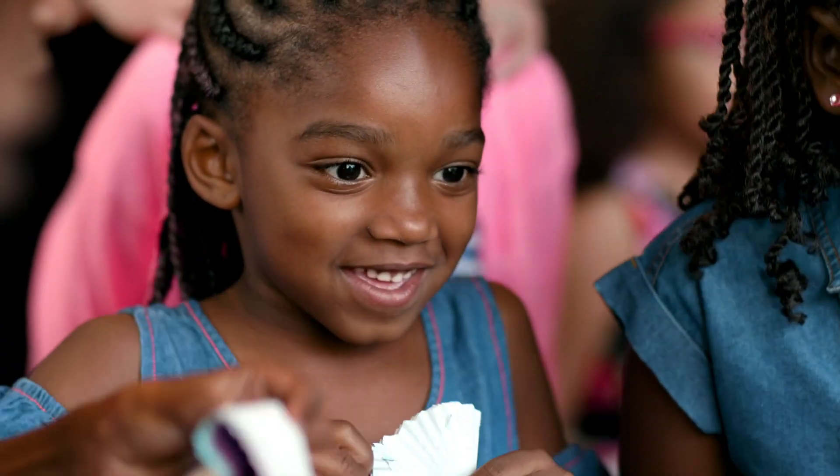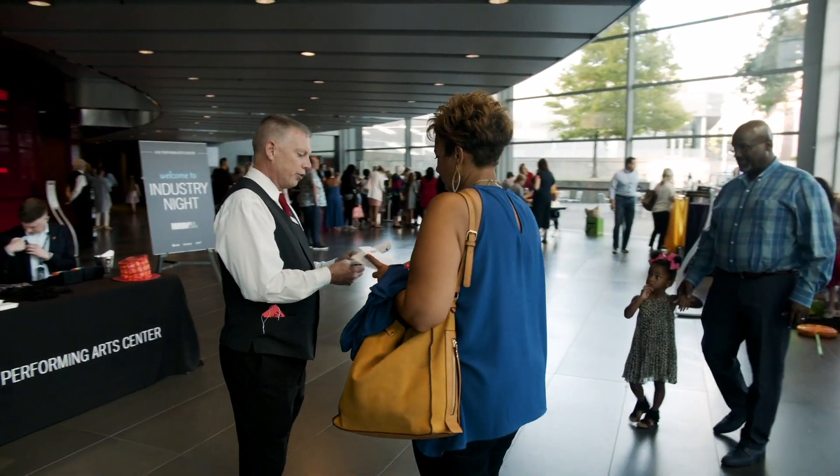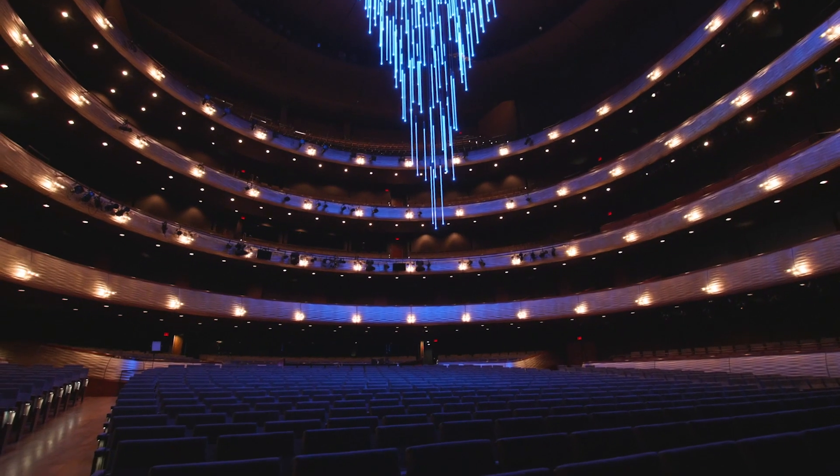The mission of the AT&T Performing Arts Center is truly to be a public gathering place. We hope that people have an opportunity to come here and experience what we think is the transformative power of live performing arts.